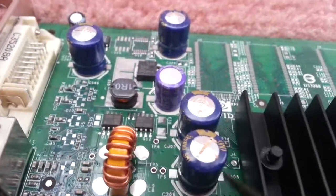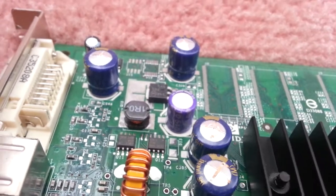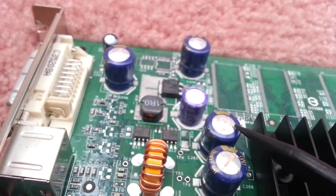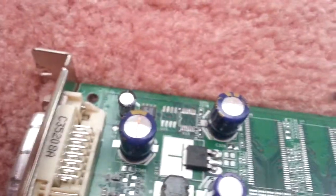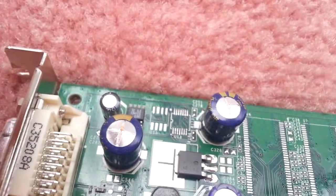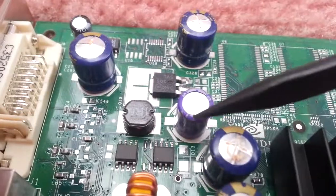You can see the yellow stuff and it's starting to bulge up and blow up. So these two right here are pretty bad — this one and that one. And these two also are starting to show the yellow problem too. You can see them starting to blow up with yellow stuff coming out. This one over here is normal.